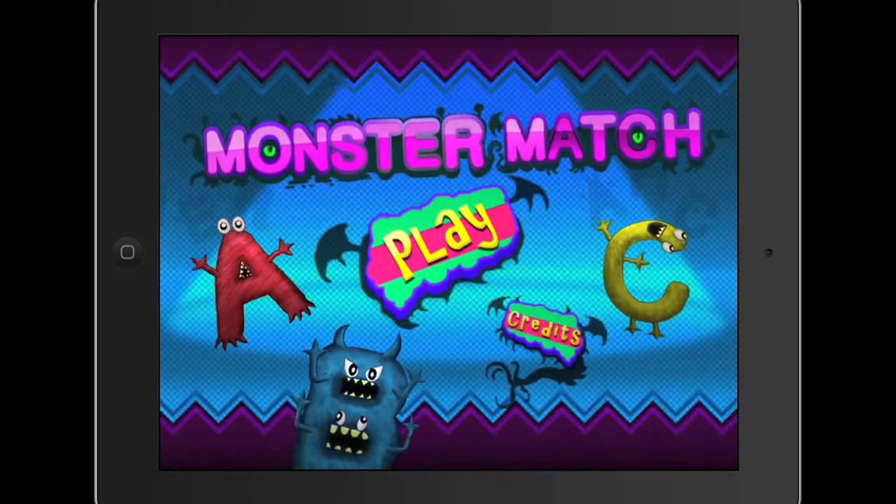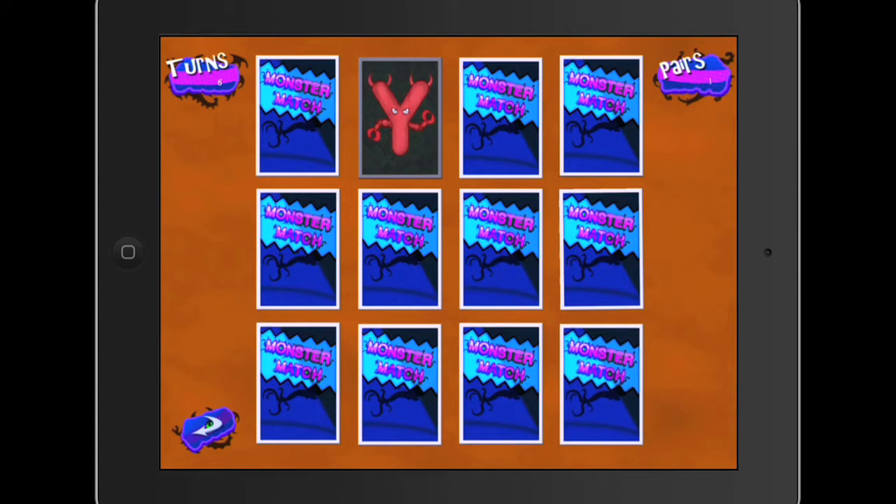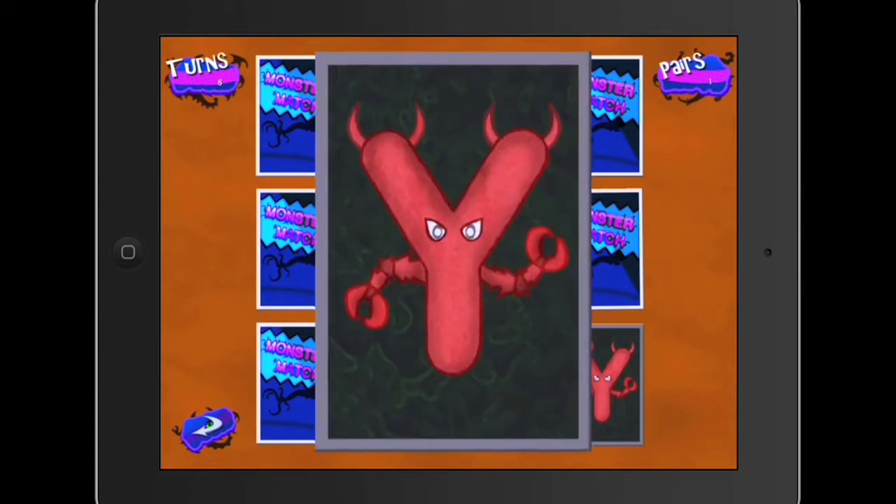The app that we were working on was called Monster Match, and basically it's just a general matching game, but it's all skinned out in monsters. It's basically there to help kids learn their alphabet and be able to match letters, while at the same time having a fun interactive experience with the monsters.